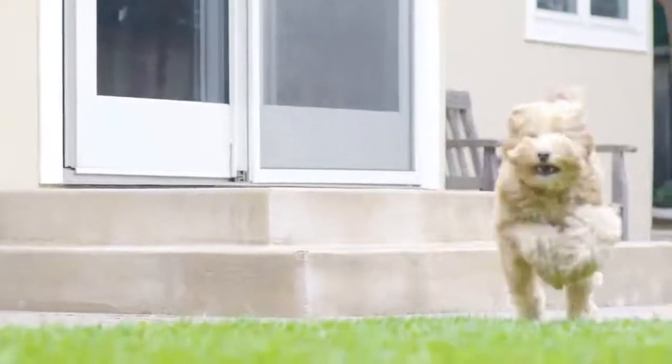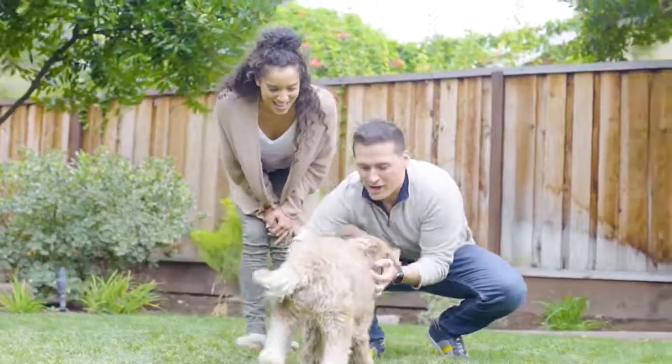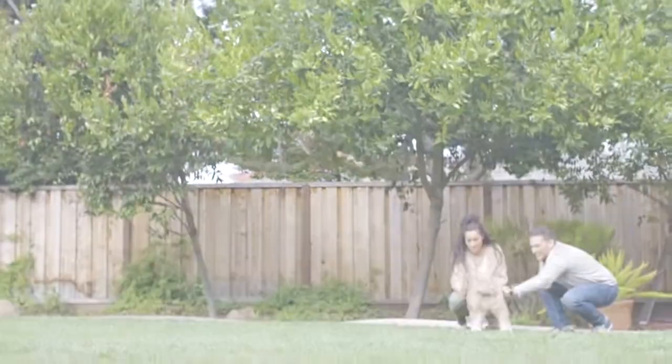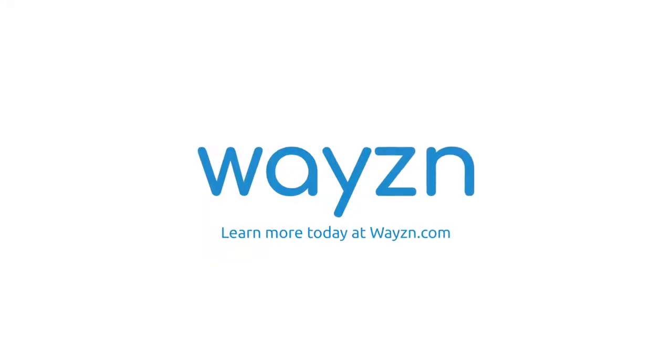Wazen: safe, affordable, and secure. Keeping your day's schedule on track while bringing freedom to you and your pet. Learn more today at Wazen.com.